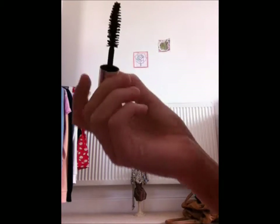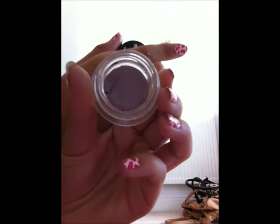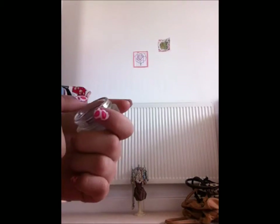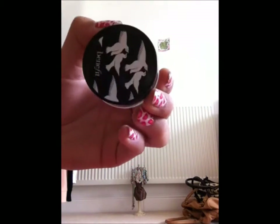Now Olivia's just going to show you another piece of Benefit makeup. This is also by Benefit — it's an eyeshadow you use on your eyes. It's a nice purpley, shiny, lilac kind of colour. Here it is swatched.